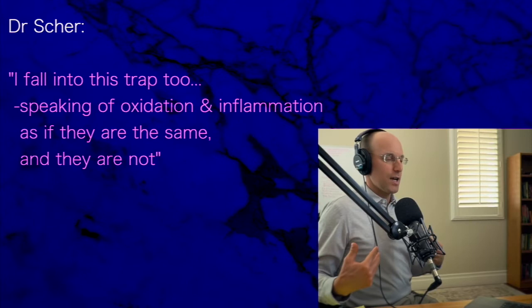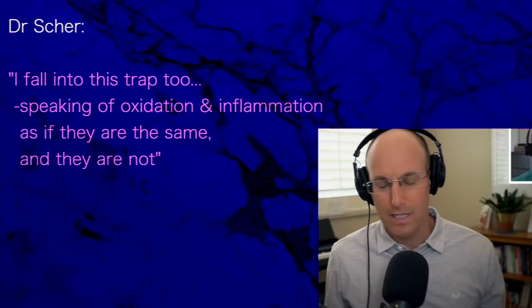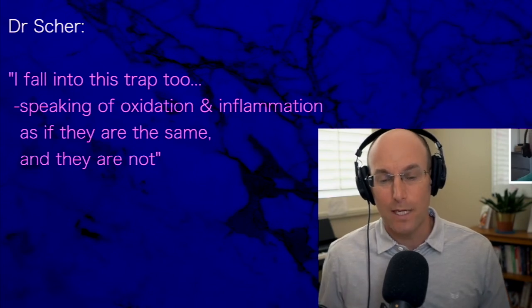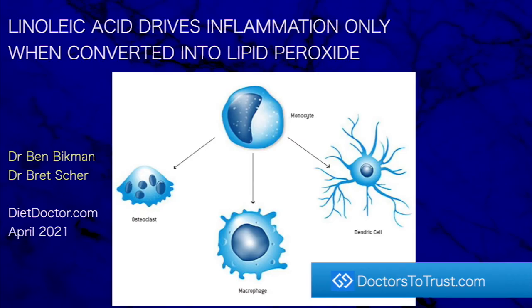I fall into this trap too — speaking of oxidation and inflammation as if they're one and the same, which they're not. They're completely different things, but sometimes we get lazy and talk about them as one. To be clear: linoleic acid drives inflammation only when converted into lipid peroxide.